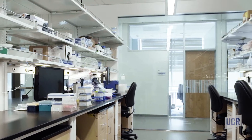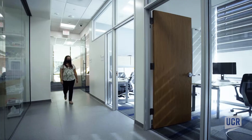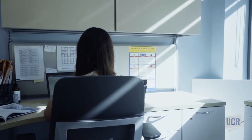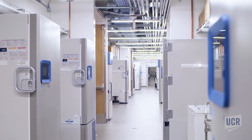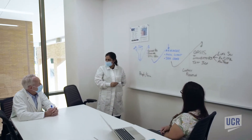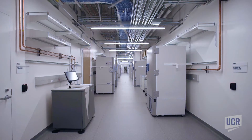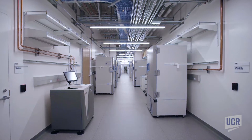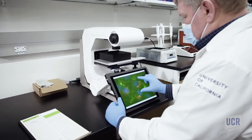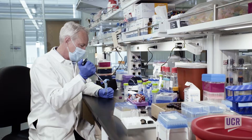Incubator residents have access to state-of-the-art laboratory facilities, private and shared office spaces, and co-working areas, 10 specialized equipment core facilities on campus, and rich collaborations with UC Riverside faculty researchers. Start-up companies can rent space in the incubator for up to three years to pursue proof-of-concept research to advance their technology toward customer testing and commercialization.